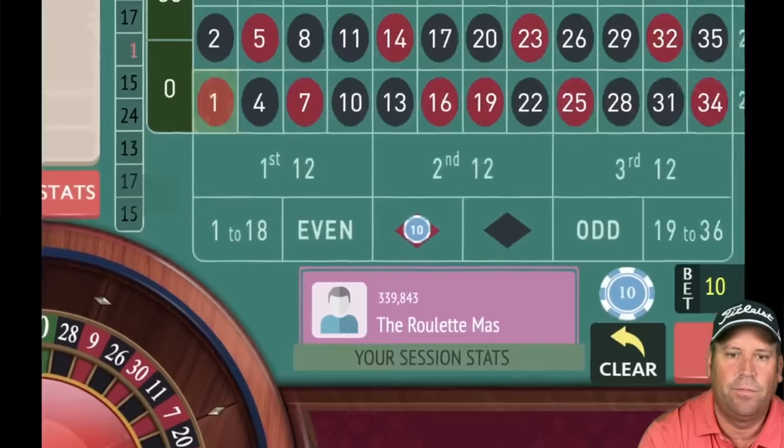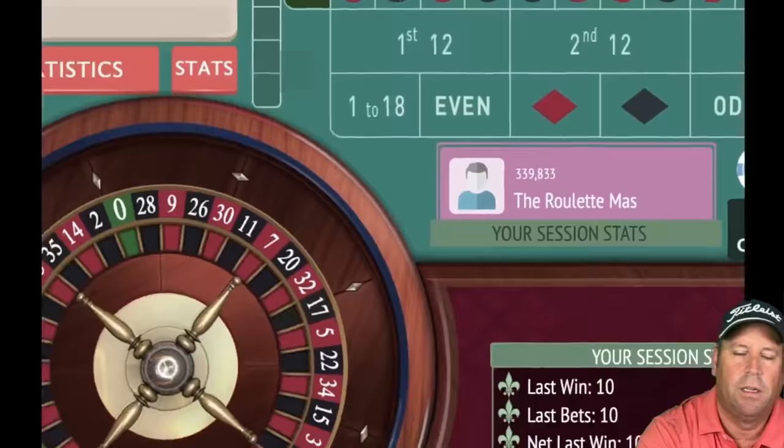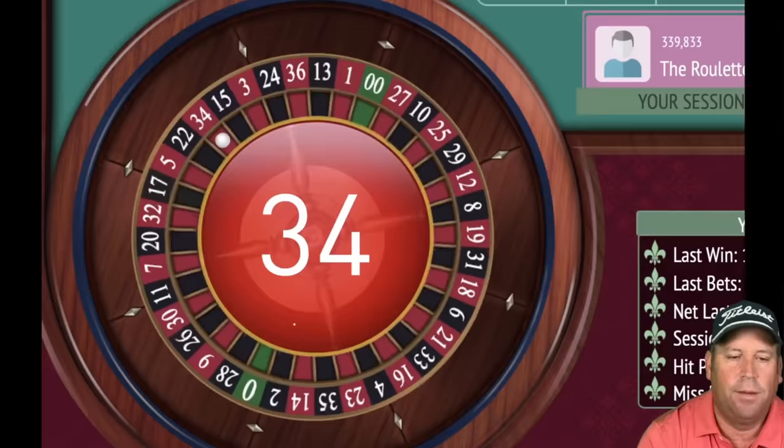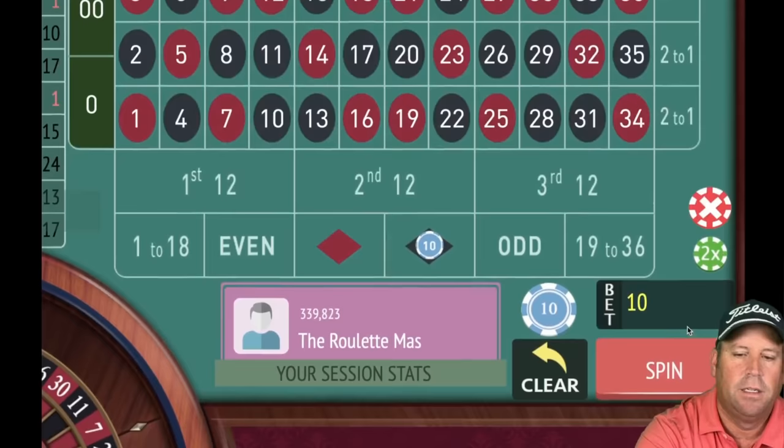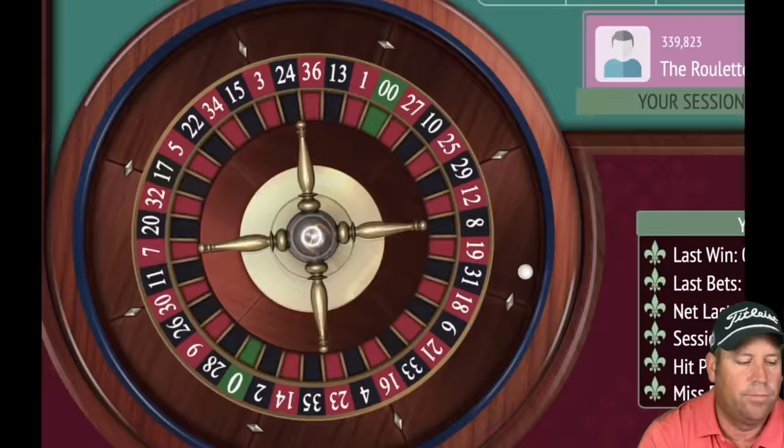We won — one red — so we're switching colors and going from 10 to 30 again. It goes 10, 30, 20, 60 following wins. That's a loss — 34 red. So we go back to 10 and we'll be on black for 10.